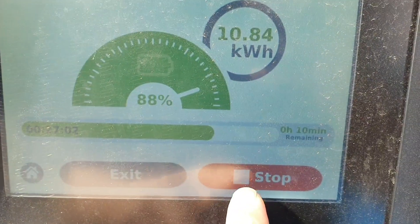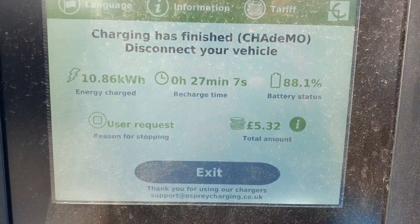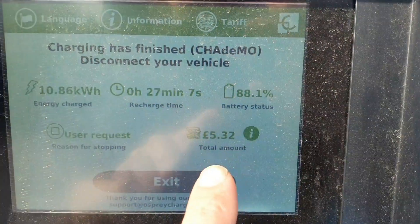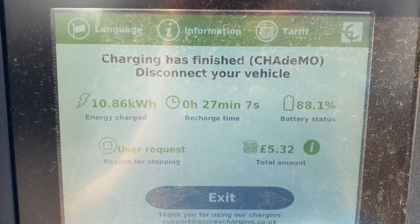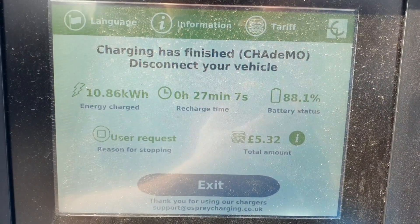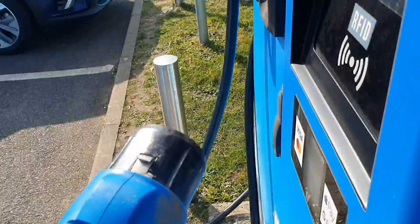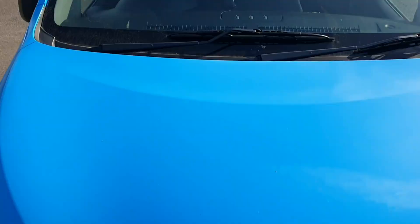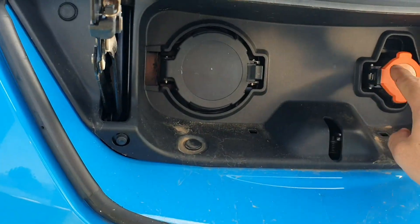We've taken 10.8kWh at 88% — I just have to stop that. We have 10.86kWh energy charged, total amount £5.32. So we've spent about £10 doing this whole journey, which is about 90 miles, going on for 100 miles. I'm not used to spending that kind of money on charging. When I'm going long distance and not in a hurry, I'll probably still use the Tesco free chargers and make use of the 6.6kWh on-board charger, so I'll only have to park up for a couple of hours, have a rest and carry on.